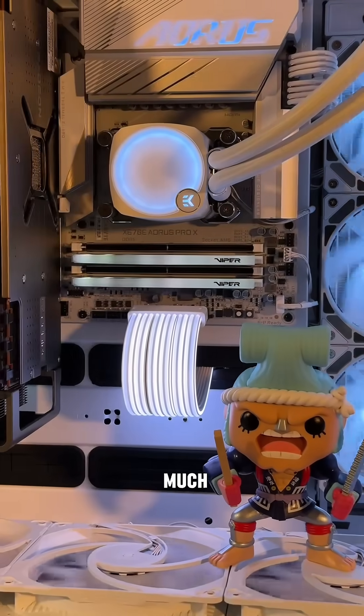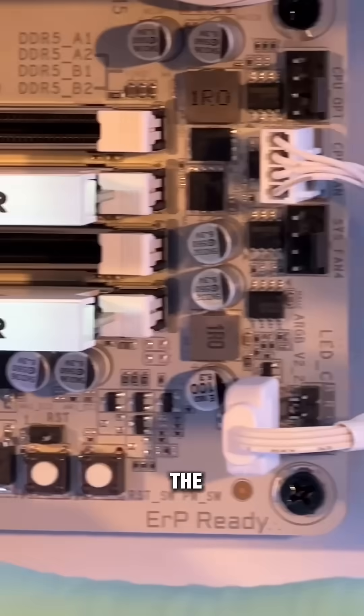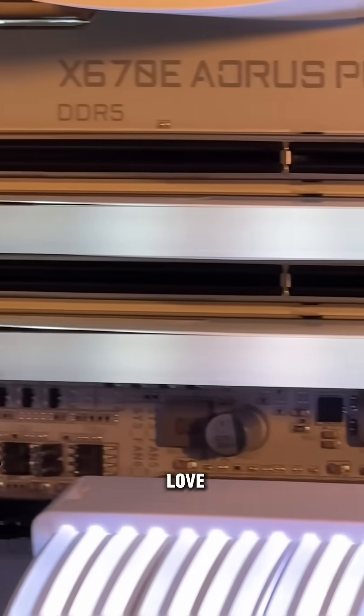If you made it to the end, thank you so much for watching, and let me know what you think of the build. I think this RAM was a perfect fit, and I love it.